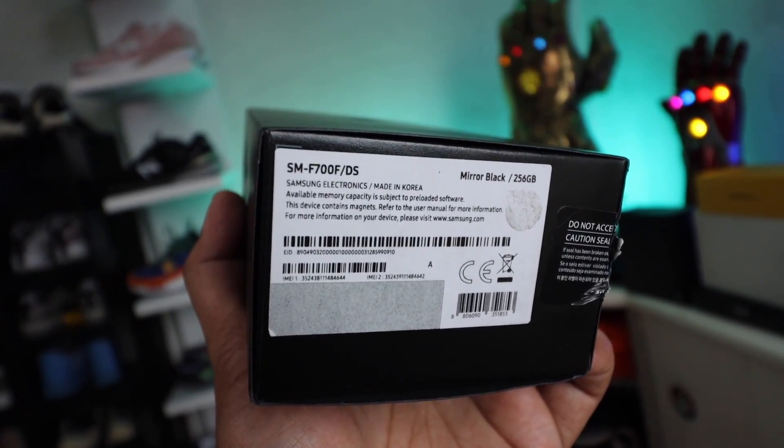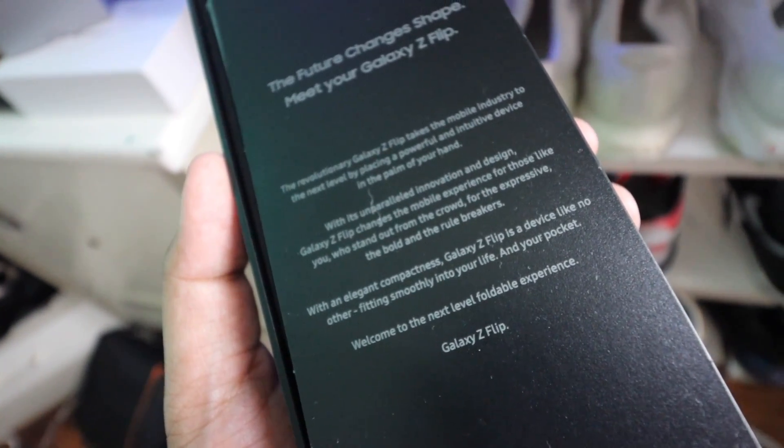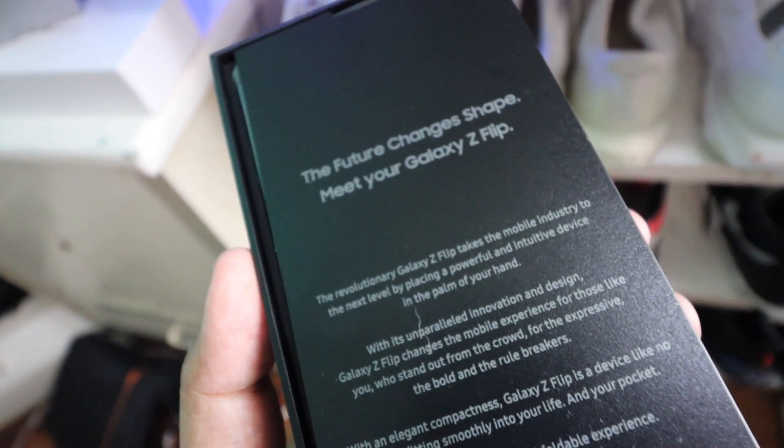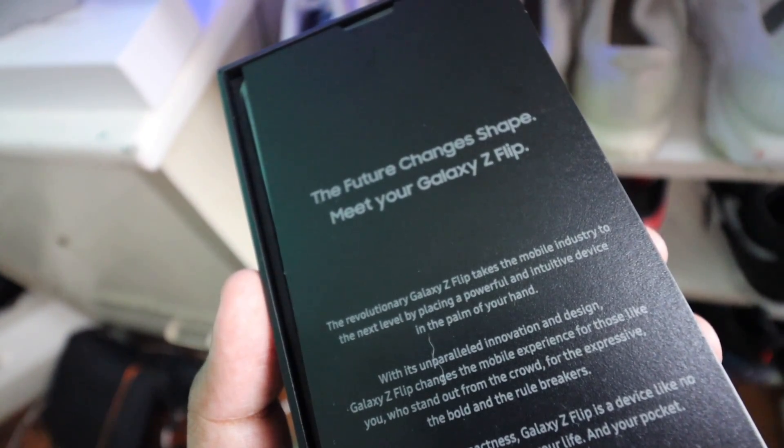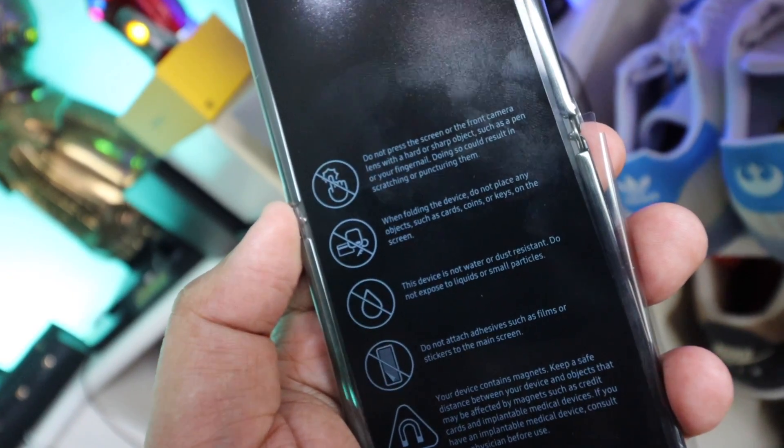If we pop this open, boom — you are greeted with a nice manual and it says 'The future changes shape, meet your Galaxy Z Flip.' Then there's a welcome letter from Samsung, and then you have the phone itself. It actually has a really specific care instruction sheet.